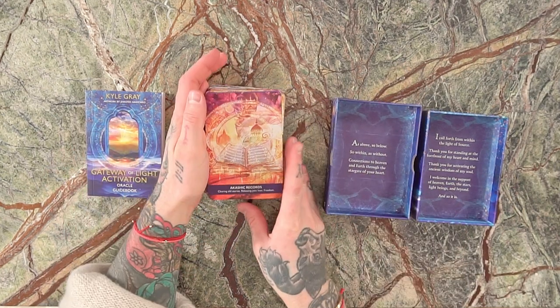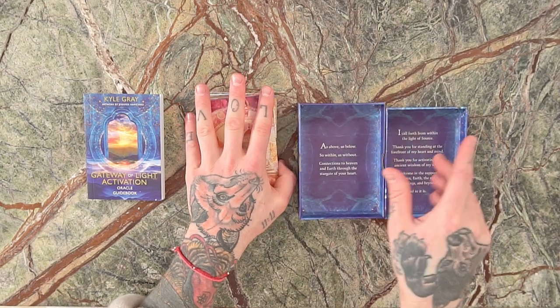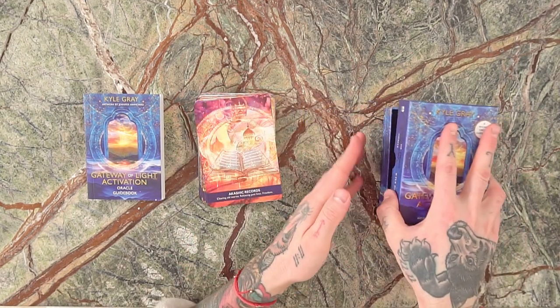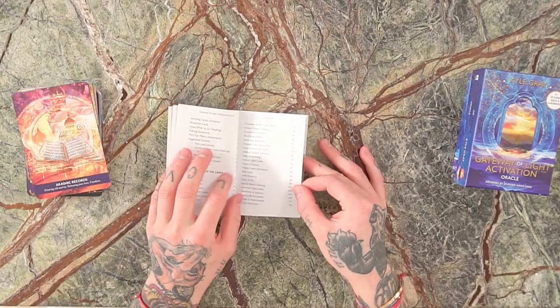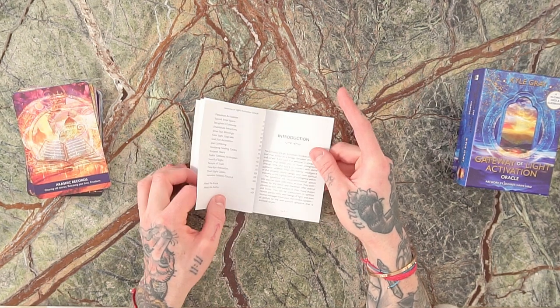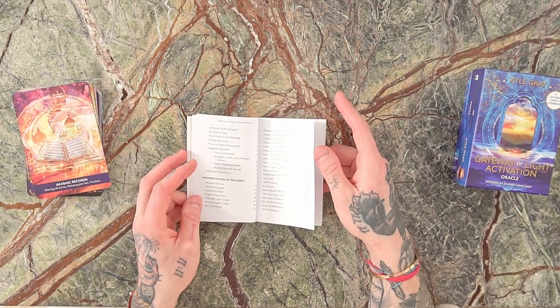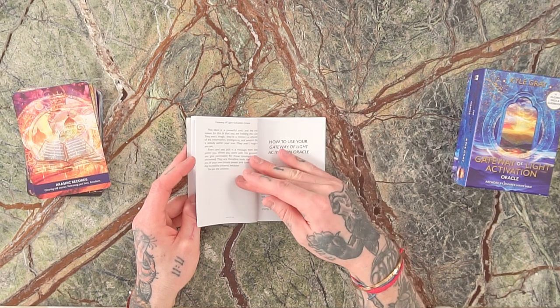Now that you've seen the guidebook, the deck itself, and the box with its beautiful inspired prayers, let's talk about how the deck works and what you're going to see inside the guidebook. The guidebook is quite a thick book, and it starts with an introduction to the deck. Every single card is listed alphabetically so that if you want to find my interpretation of the cards, you'll be able to access them quite quickly.